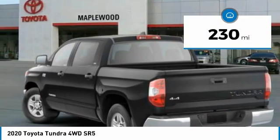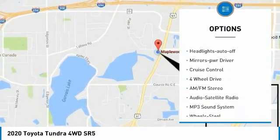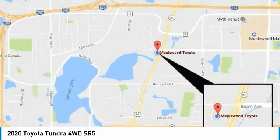Here are some of this vehicle's great options: towing package, heated side mirrors, daytime running lights, remote keyless entry, fog lights, steel wheels, headlights auto off, mirror memory, and cruise control.